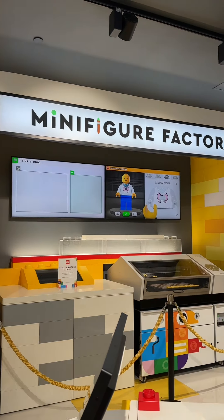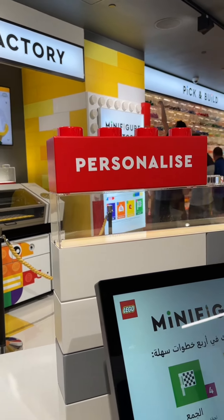This is also Australia's first minifigure factory. Unfortunately, it wasn't open today, but I will go back there again.